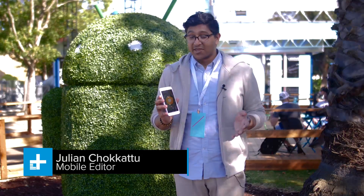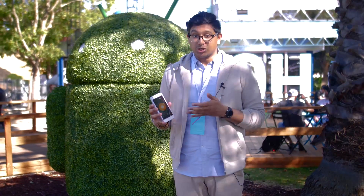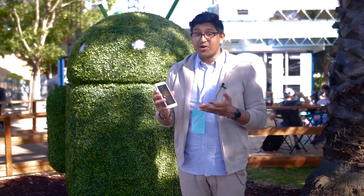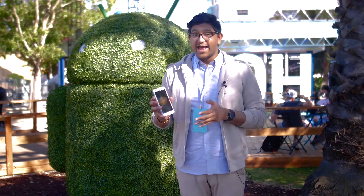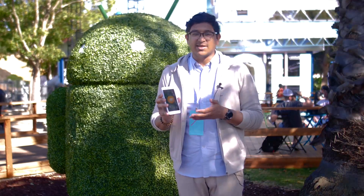Android Oreo, Android orange sherbet, Android oatmeal cookie — we don't know what the next Android O will stand for. What we do know is a couple of the new features that will come when Android O launches later this year. Android O debuted about a month ago and is now available as a public beta for select devices like the Pixel and some Nexus phones.